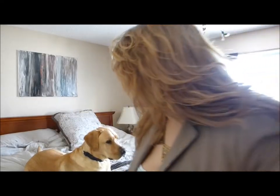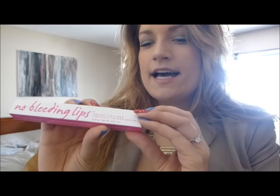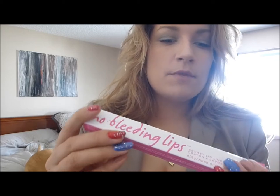Next up I have the No Bleeding Lips Secret Lip Liner. This stops lipstick and lip gloss bleed, complements any shade, creates a sheer defined lip, is waterproof, long lasting, stops feathering, and is free of mineral oil, paraffin, preservatives and animal-derived products. It's 0.25 grams or 0.01 of an ounce — pretty small. I kind of have to open this box.